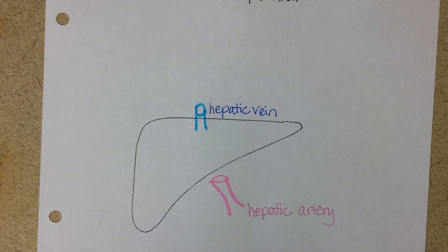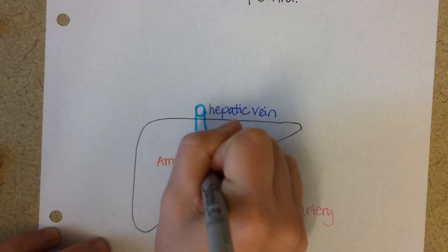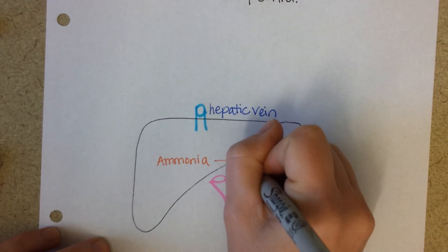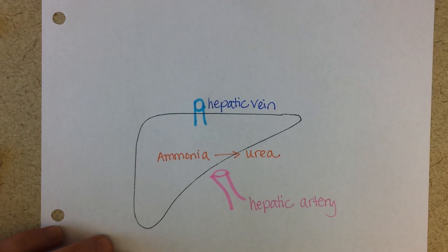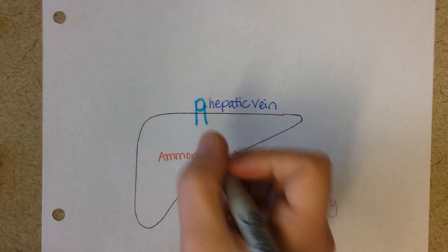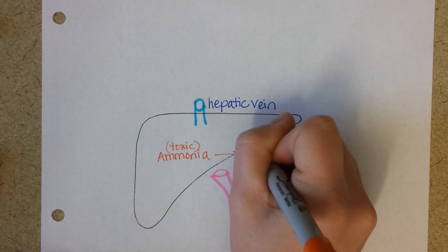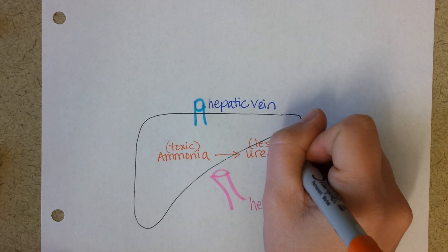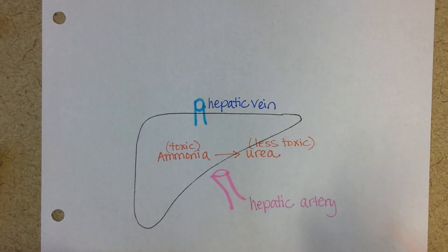Ammonia that enters the liver is converted into urea. Ammonia is a byproduct of amino acid metabolism, and it is very toxic to our bodies. Urea is toxic, but less so — we can tolerate a higher concentration of urea in our blood than we can ammonia. So that's one of the jobs of the liver.